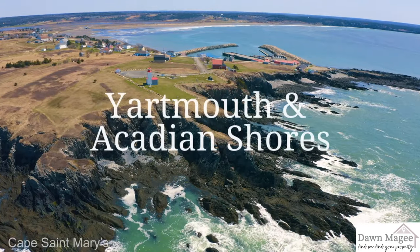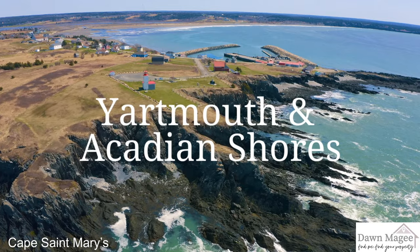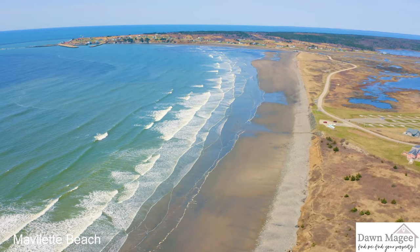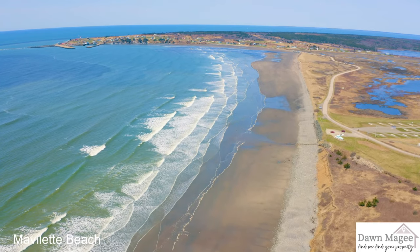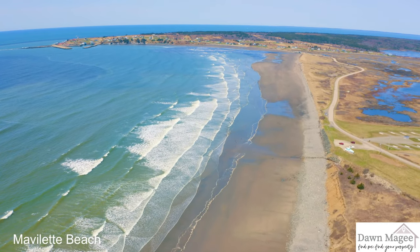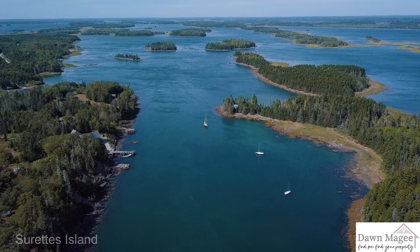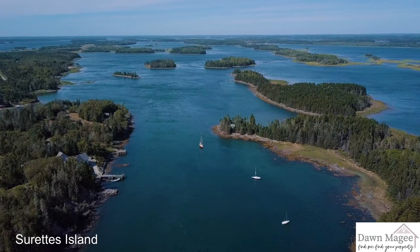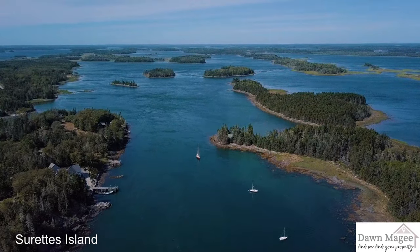Located at the southernmost tip of Nova Scotia, this coastline is virtually untouched, but dotted by quaint fishing villages with rich Acadian histories. Here you will find dramatic cliffs as well as many inlets and islands. Stunning beaches can be found in the provincial parks of Mavaillet and Port Maitland.